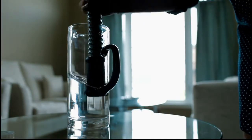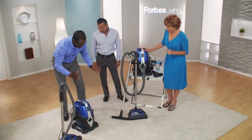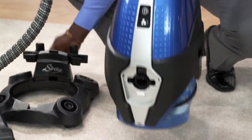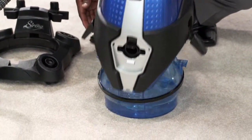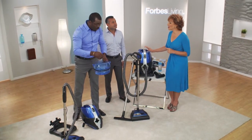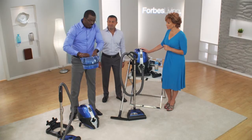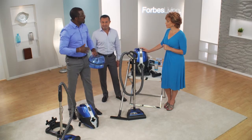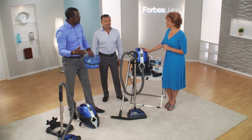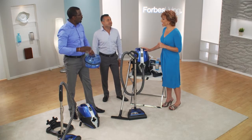It also works as a wet vac. Show me how this actually works. It's really a simple system — it's two pieces. You have a top, and then we have what we call the basin. The basin is actually the filter. All you do is put water into it up to the minimum line. You clean your entire home, and when you're done, the dirt and filth are disposed of outside after each use — it's out of your home, out of your life, once and for all.